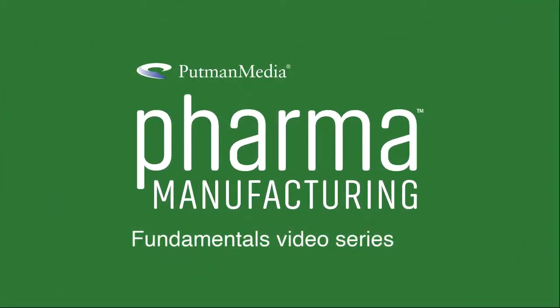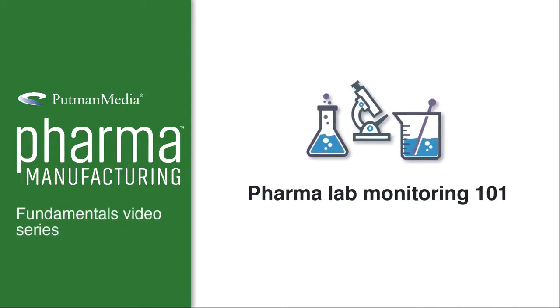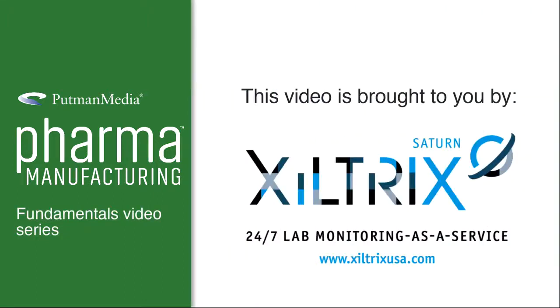You are watching the Pharma Manufacturing Fundamental Video Series, Pharma Lab Monitoring 101. This video is created in collaboration with Ziltrix North America. More information on Ziltrix North America will be provided later on.